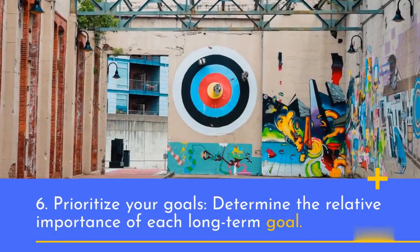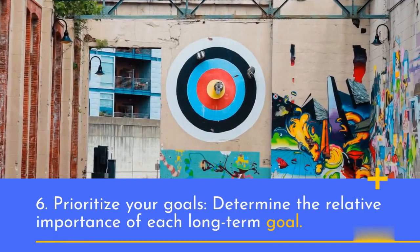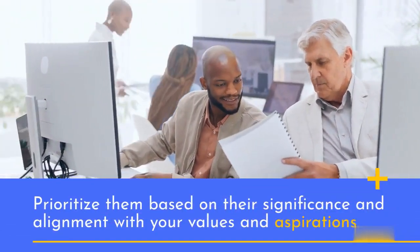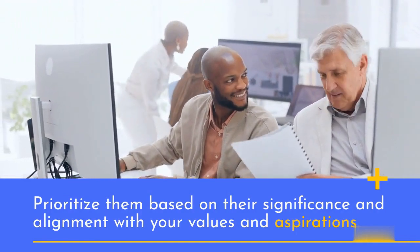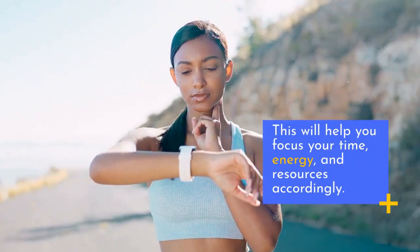6. Prioritize your goals. Determine the relative importance of each long-term goal. Prioritize them based on their significance and alignment with your values and aspirations. This will help you focus your time, energy, and resources accordingly.